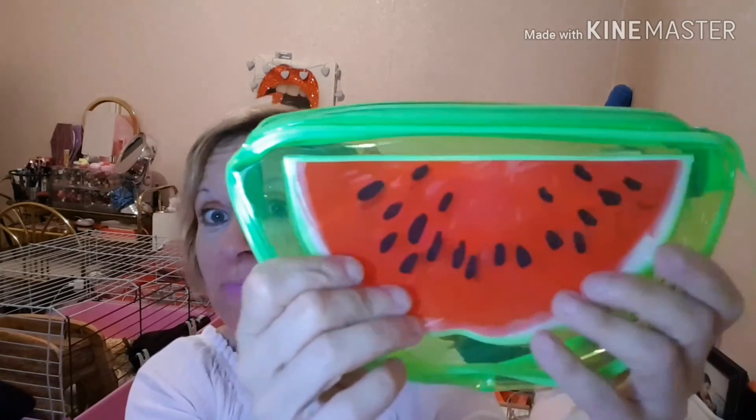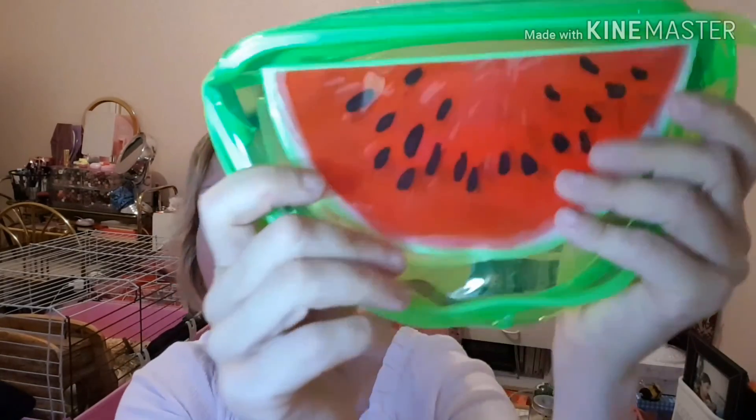J'espère que ça vous aura plu. Si vous trouvez cette petite pochette chez Action, foncez — vous avez vu tout ce que je peux mettre dedans, c'est plutôt top. J'espère que cette vidéo vous aura plu. Je vous fais d'énormes bisous. Bye bye !